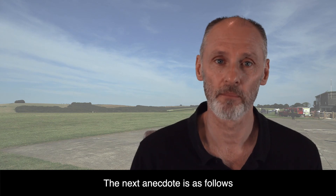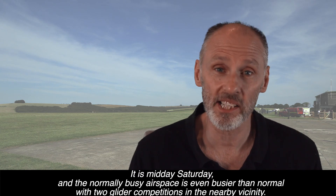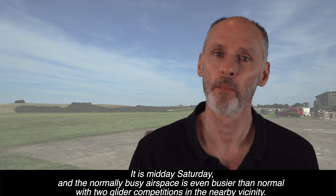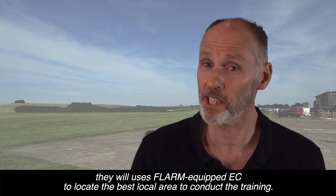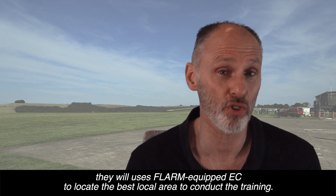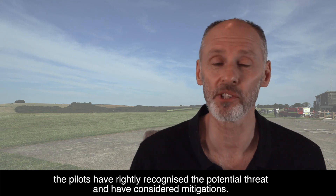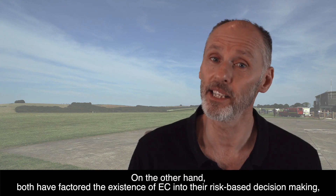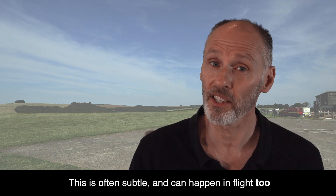The next anecdote: an instructor needs to do an intense IMC training sortie with IMC goggles on the student. It's midday Saturday, and the normally busy airspace is even busier than normal with two glider competitions in the nearby vicinity. The instructor recognises the threat and decides it can still go ahead, because once airborne they'll use FLARM-equipped EC to locate the best local area to conduct the training, free of other aircraft. In both anecdotes, the pilots have rightly recognised the potential threat and considered mitigations — and this is good. On the other hand, both have factored the existence of EC into their risk-based decision-making in terms of whether it's safe to carry out the flight. This is often subtle and can happen in flight too.